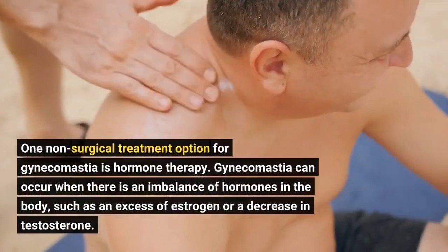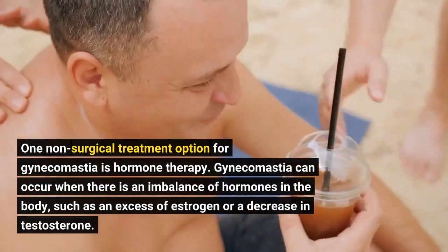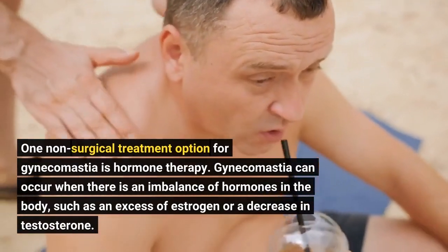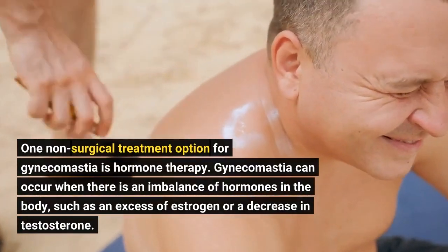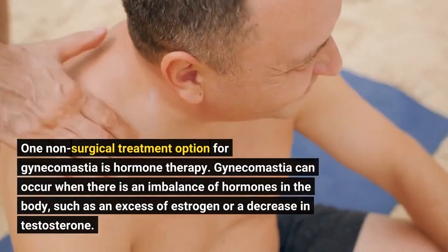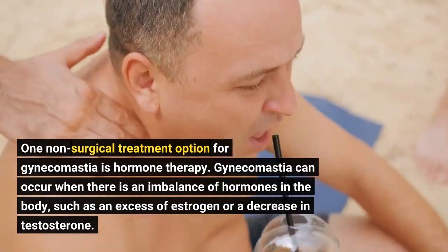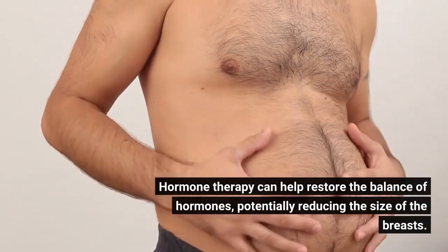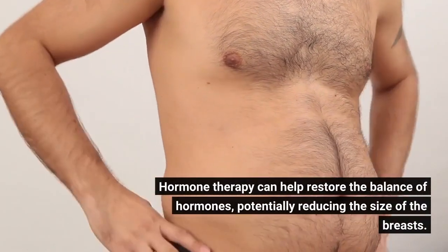One non-surgical treatment option for gynecomastia is hormone therapy. Gynecomastia can occur when there is an imbalance of hormones in the body, such as an excess of estrogen or a decrease in testosterone. Hormone therapy can help restore the balance of hormones, potentially reducing the size of the breasts.